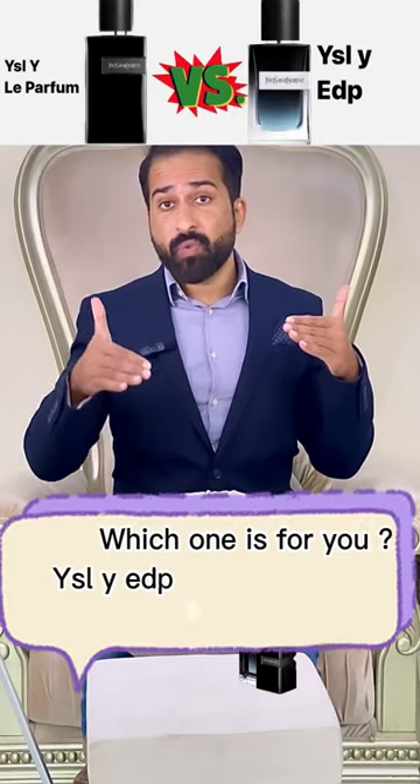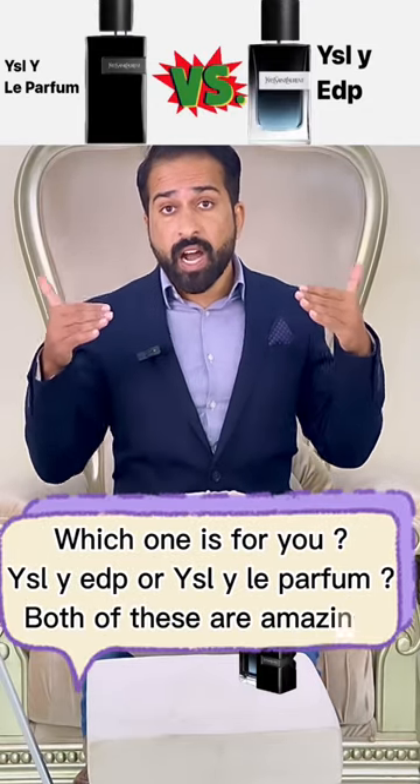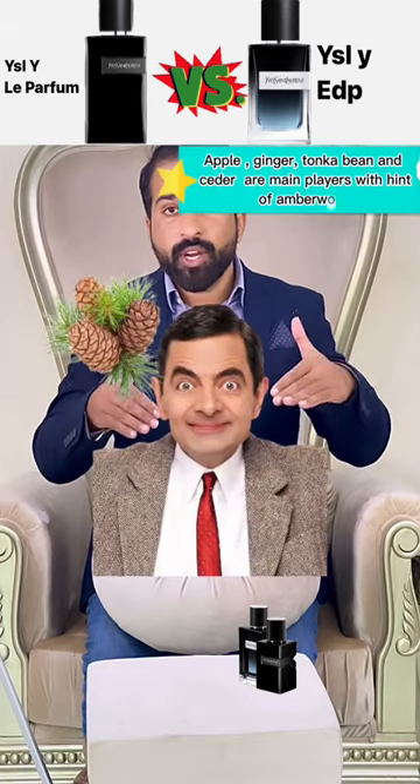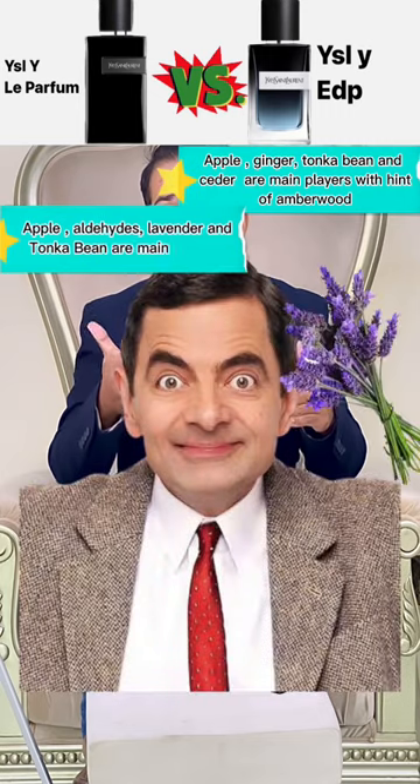Which one is for you — YSL Y EDP or YSL Y Le Parfum? Both of these are amazing. In EDP, apple, ginger, tonka bean, and cedar are main notes with a hint of amber. In Le Parfum, apple aldehyde, lavender, and tonka bean are the main notes.